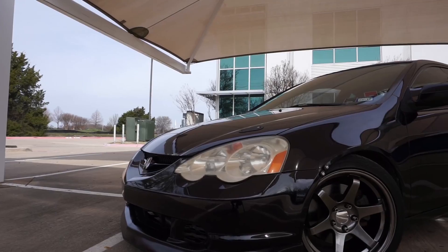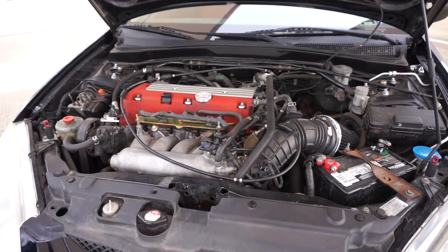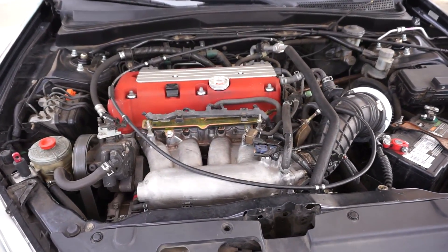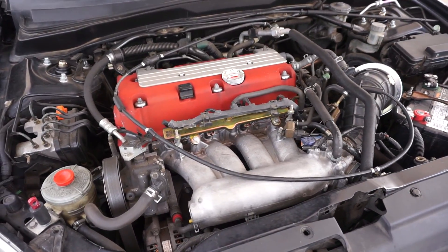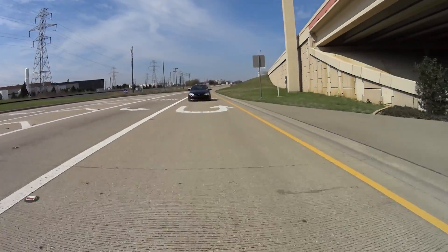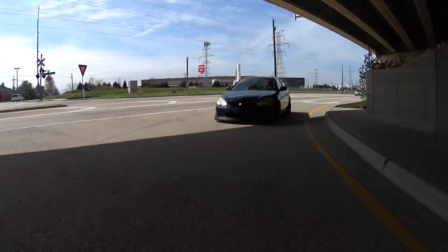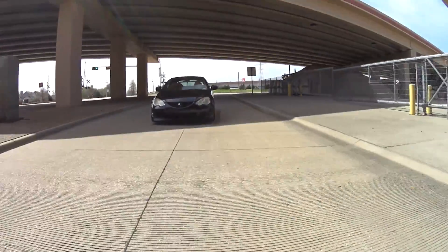Hey guys, welcome to the channel, welcome to another car review, and this time we're in a 2004 Acura RSX. Now the Acura RSX, this version is the Type S, which means it should come with the K20A2 engine, but it actually has a K20A engine in it because the K20A2 developed a rod knock. So it is now making 217 horsepower and 154 pound-feet of torque.